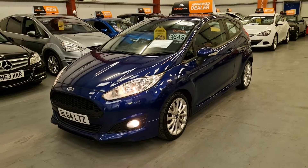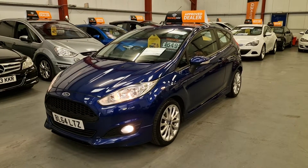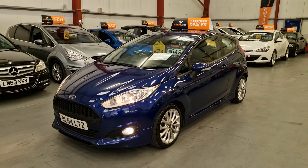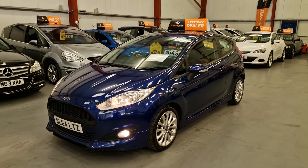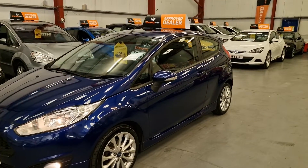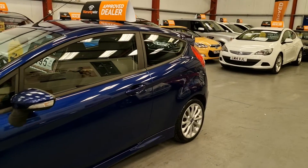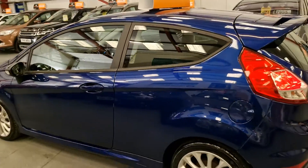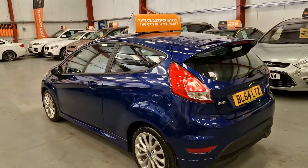Same again, with it being a ZXS, it does have the nicer styling kit — so you've got the upgraded front bumper, side skirts, and a nice sport spoiler on the rear as well. Xenon headlights, front fog lights, finished in a dark metallic blue.